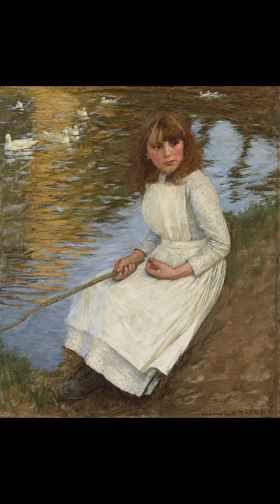Do you know what this painting is called and who painted it? The painting is called By the Duck Pond and is an 1893 oil painting by the British painter Henry Herbert Lathang. It is currently in a private collection.